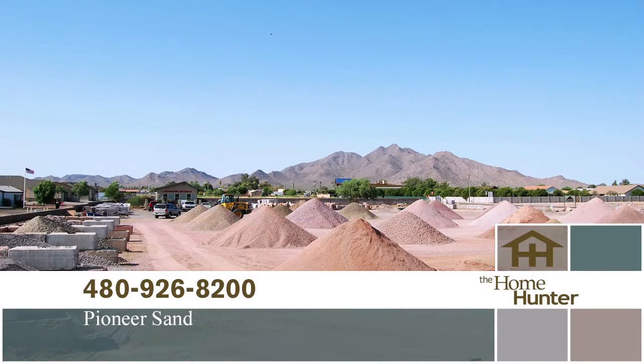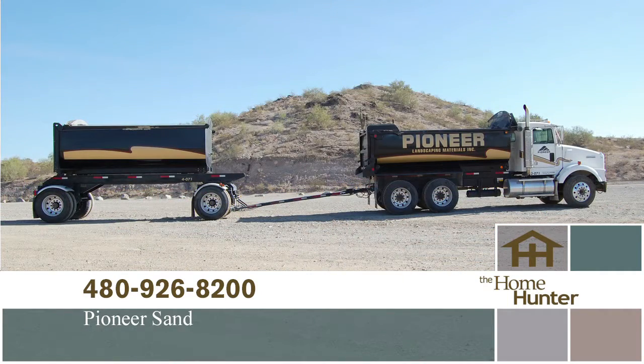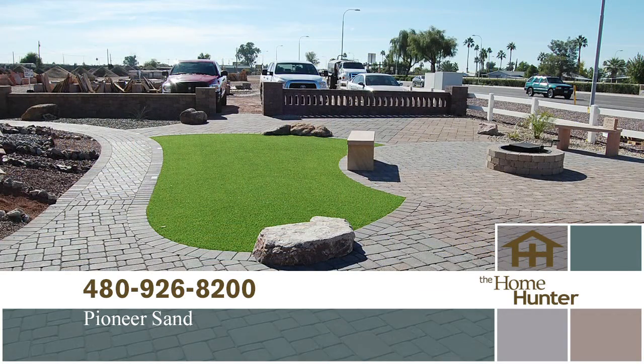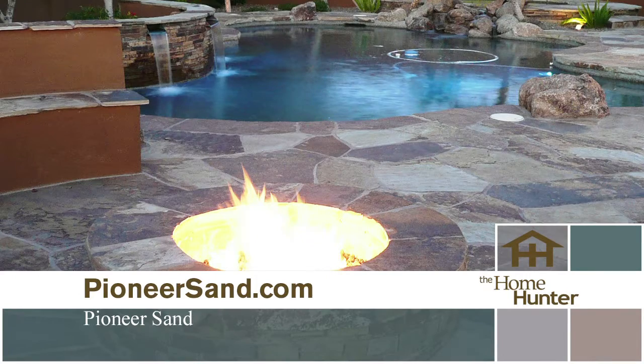Live Outdoors. For quality landscaping material at competitive prices, call Pioneer Landscaping Materials at 480-926-8200 or visit pioneersand.com.